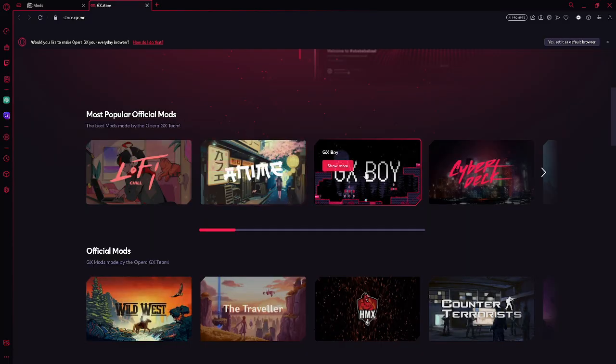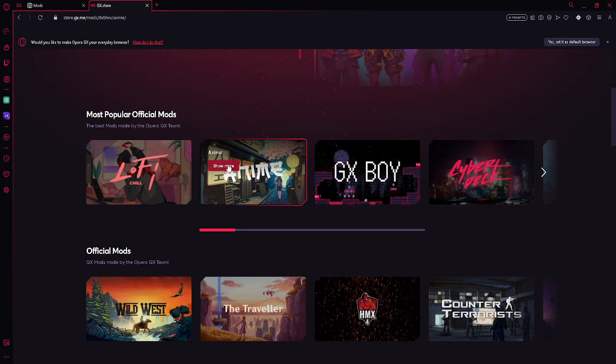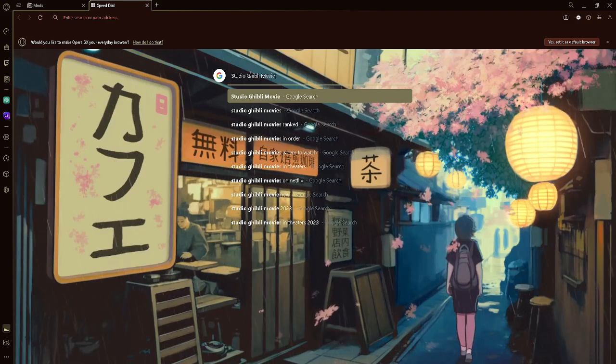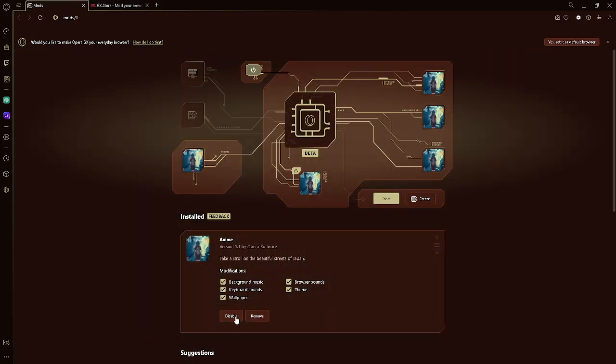Opera GX is a wonderful internet browser that offers endless customization, but it can be overwhelming, so I'm going to walk you through it. With GX mods, you can give your browser an entire makeover and change anything you want. Let's pick the anime mod to start with. Now let's turn on some background music, and I got some cool browser and keyboard sounds. Mods are as easy to disable as they are to install.